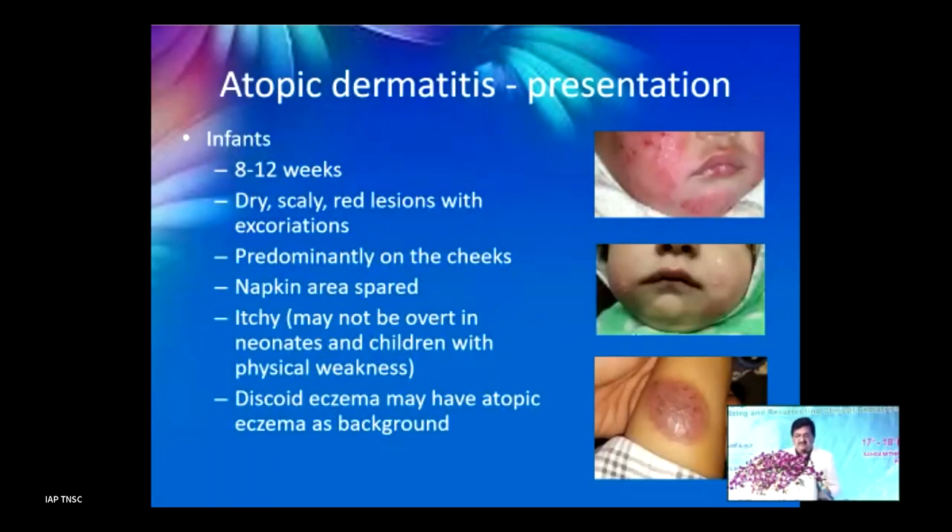In infants between 8 to 12 weeks of age, there are usually dry, scaly, red lesions with excoriations due to itching, predominantly involving the cheeks. The napkin area is spared — a very classical finding that helps differentiate from other similar skin disorders. There can also be discoid eczema which may have atopic eczema at its base.